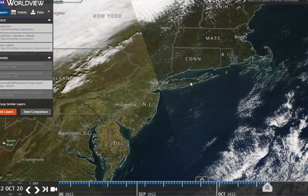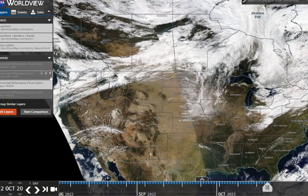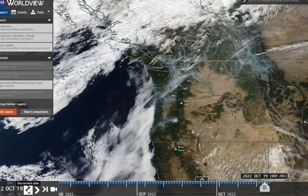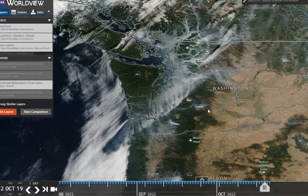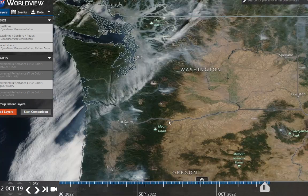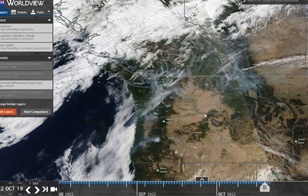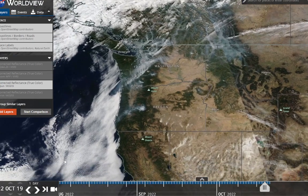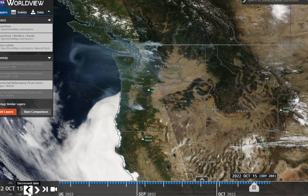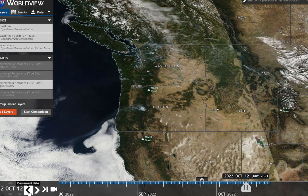Speaking of what's going on in the Pacific Northwest — there's still a number of fires burning in Oregon and in Washington. That's creating air quality issues out there. You can see the fire still going there.